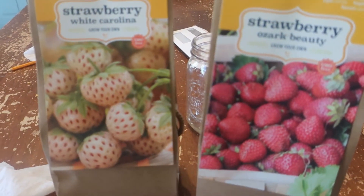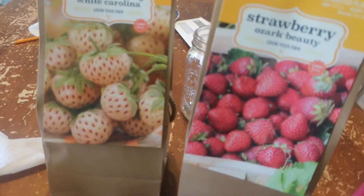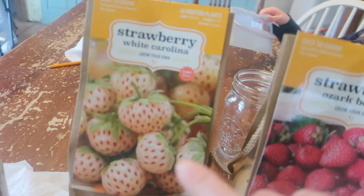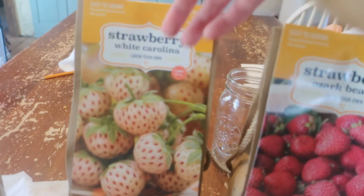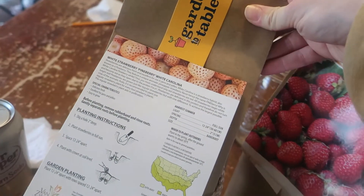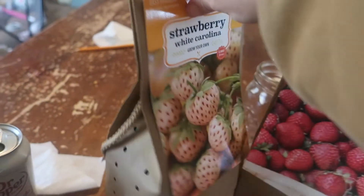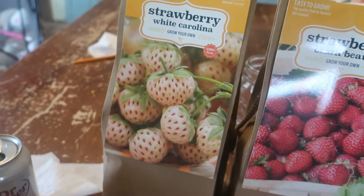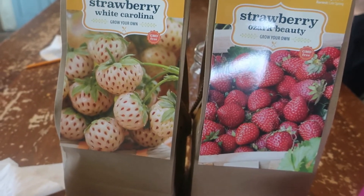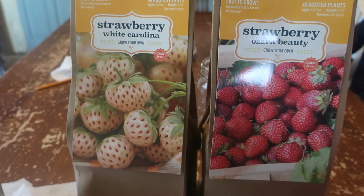I found these kind of on a whim while I was at Sam's Club, and I thought these would be perfect. So we have just a more traditional red strawberry, and then I saw these white strawberries — they're called a pineberry. They're supposed to taste like a cross between a strawberry and a pineapple, and you plant them together for best pollination. We'll make a video for you and keep you updated as to how that's going.